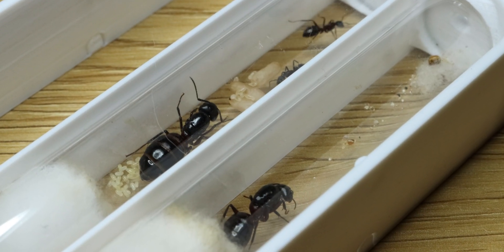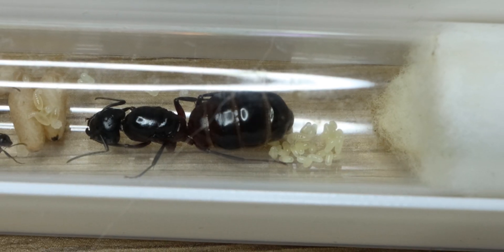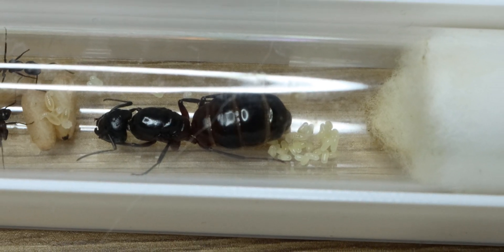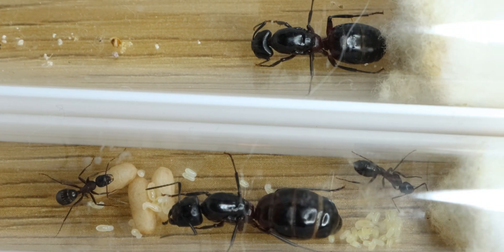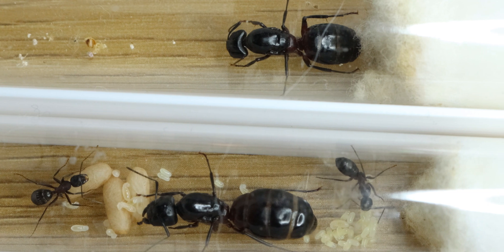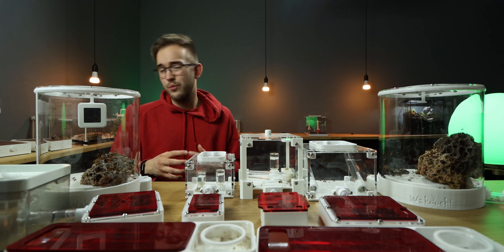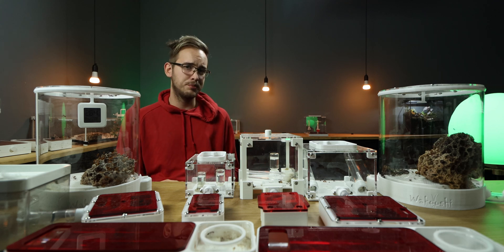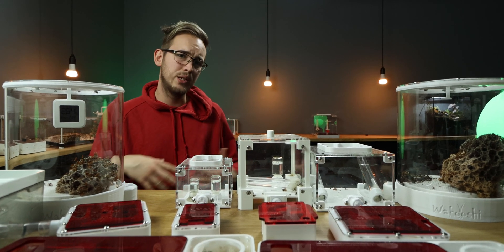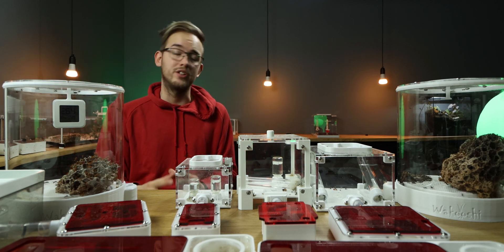Looking around the colony, we still only have three workers, but a nice brood pile together with three pupae at the time of recording. The two remaining queens are both still being fed, with workers split between them, although the brood is still located with queen B. All in all, I think although we've lost a queen, this experiment is going interestingly well, as the workers are just going back and forth between the tubes like they are one colony.